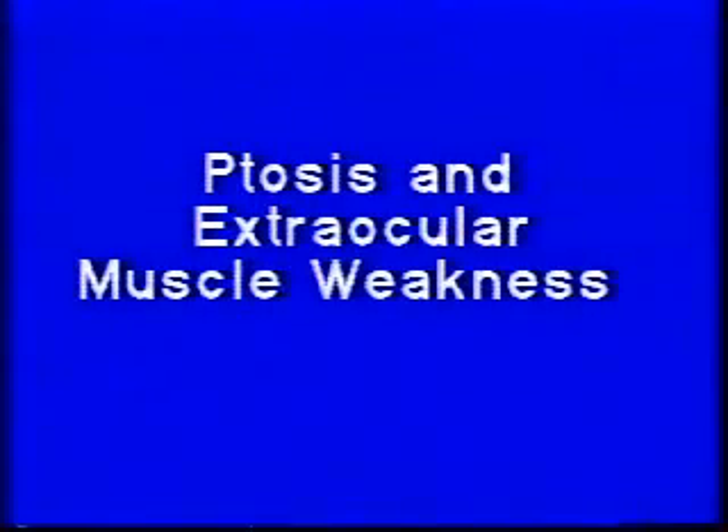Here's another example in a 73-year-old woman complaining of ptosis on the right and diplopia. Ptosis is the most common presentation of ocular myasthenia. Patients may also present with extraocular muscle weakness, either mimicking a gaze palsy or without any recognizable pattern. This is a 50-year-old woman who presented with bilateral ptosis and multiple restrictions of gaze.